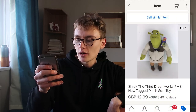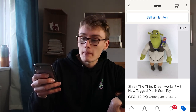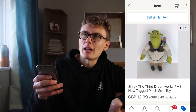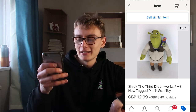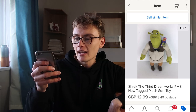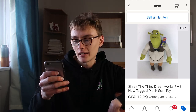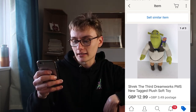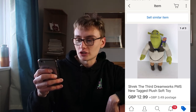Next, Trek the Third DreamWorks new tagged plush soft toy. £12.99 plus postage. I got this for £2 in a charity shop — brand new and tagged. And £12.99 plus postage. It didn't take long to go at all, went fairly quickly. Can't really complain with that one.